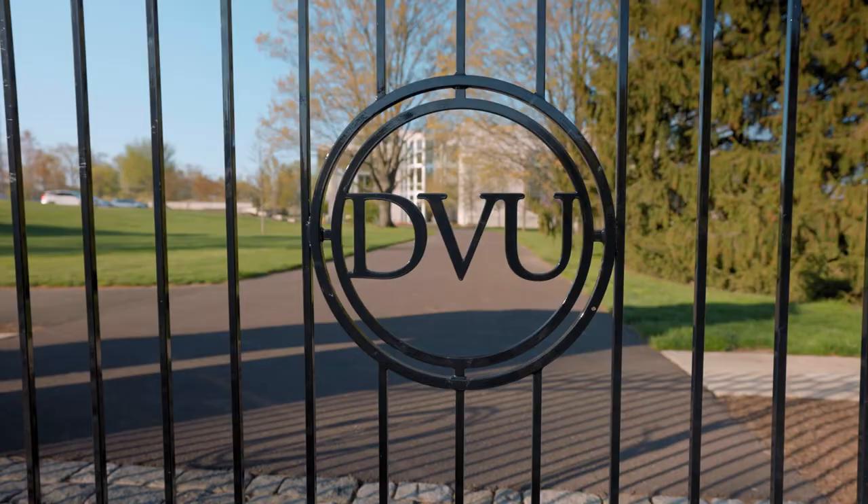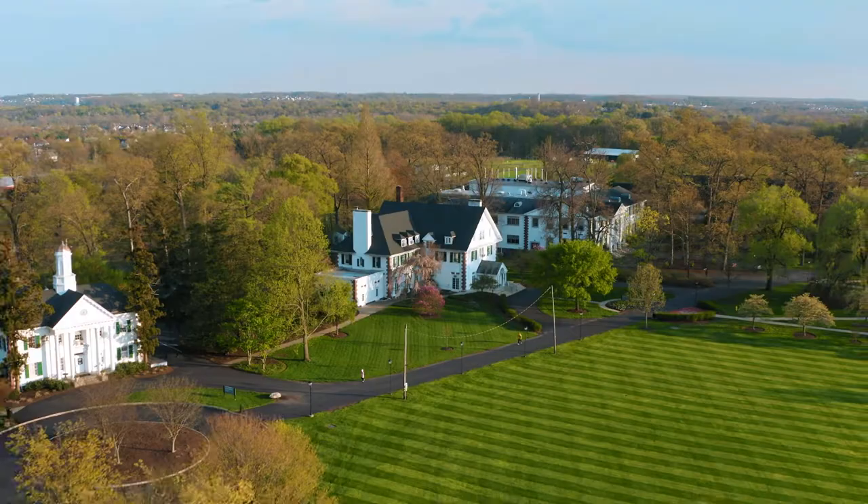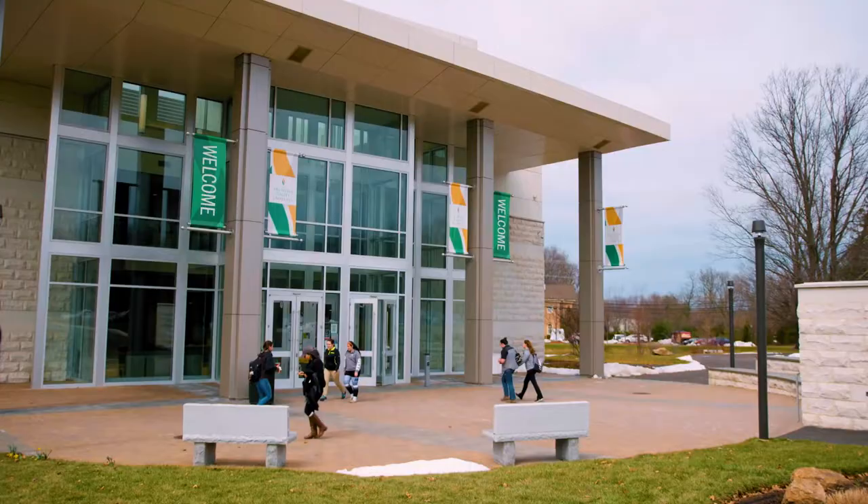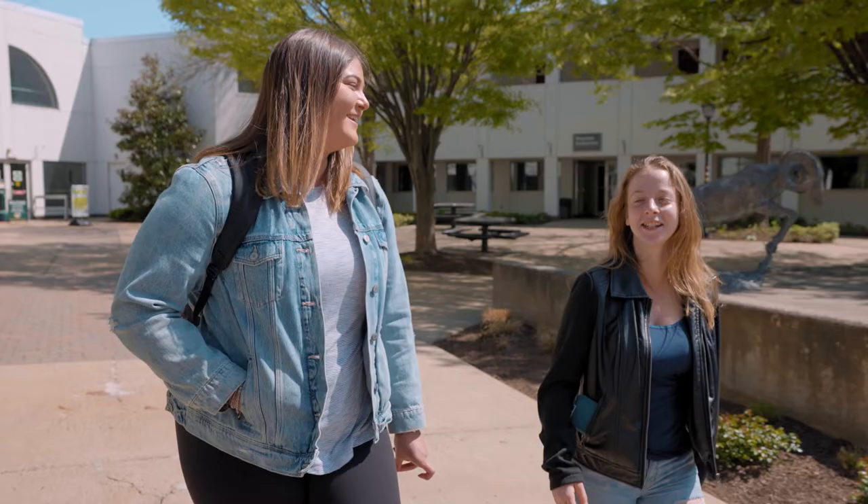Before touring this campus, I visited many different universities, and this one was by far my favorite. I think there's something to be said about having the small campus size, knowing the people that you walk by on the walkways, rather than just being another number.